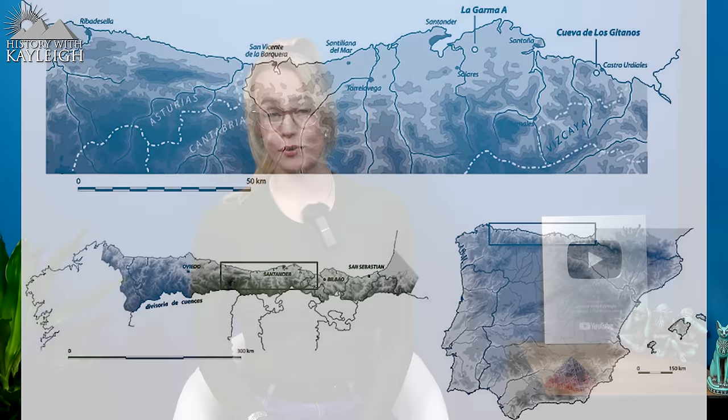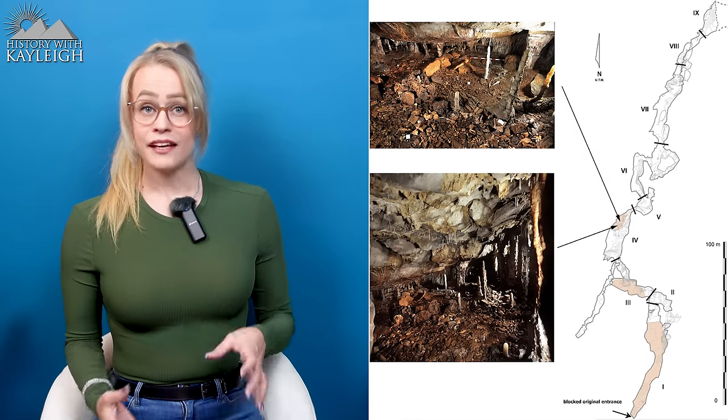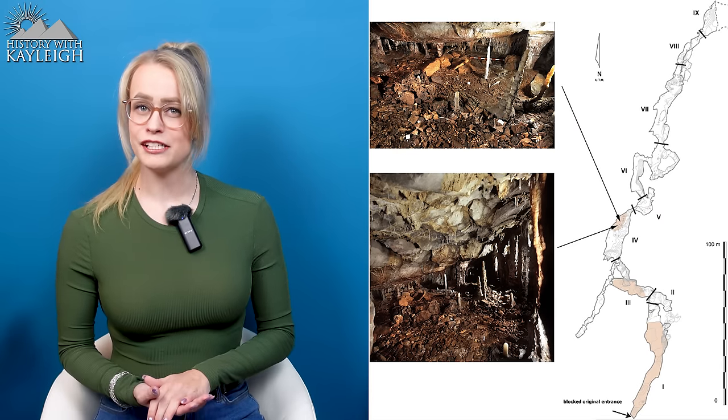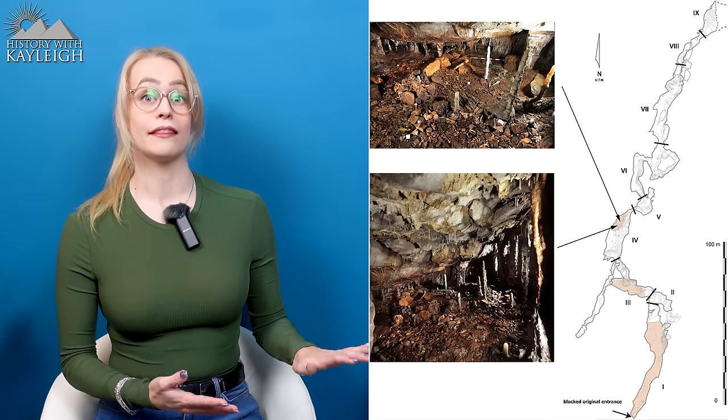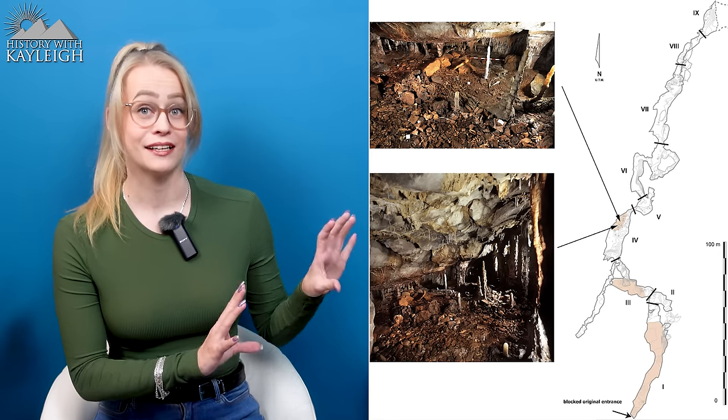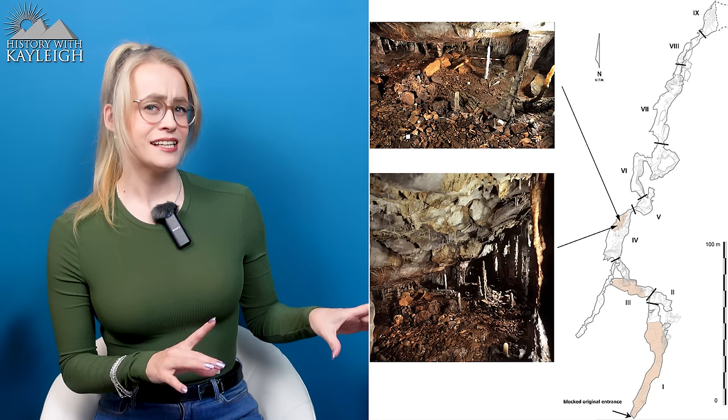It's located in the municipality of Ribamontan al Monte in the Cantabria province of Spain. The cave was originally discovered back in 1995 and was inhabited in the past by humans throughout the Paleolithic, from 300,000 years ago until around 16,800 years ago.